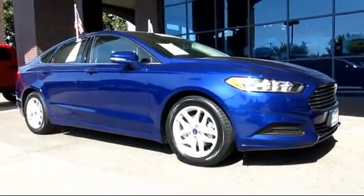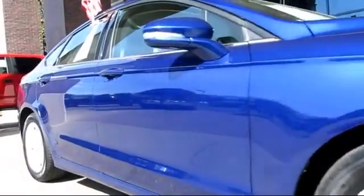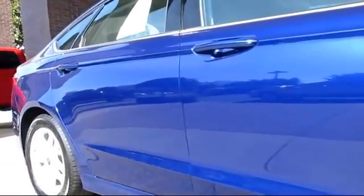It comes equipped with keyless entry, steering wheel controls, dual power seats, air conditioning, and traction control.